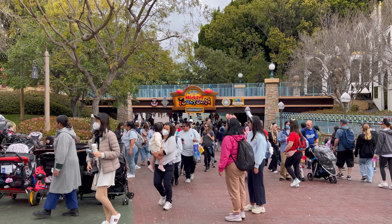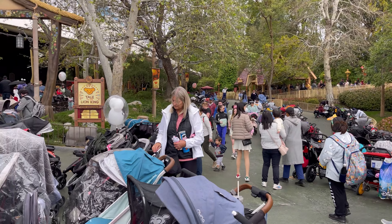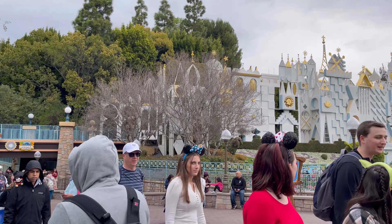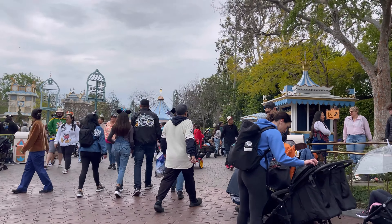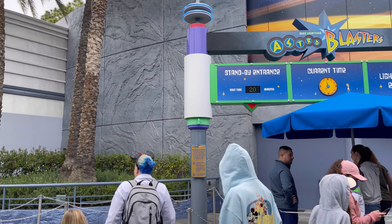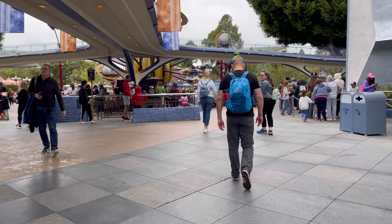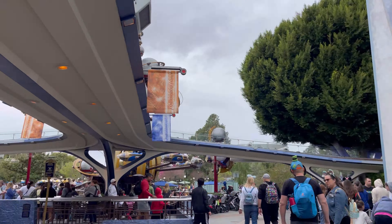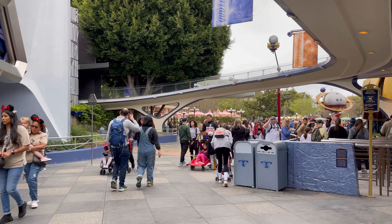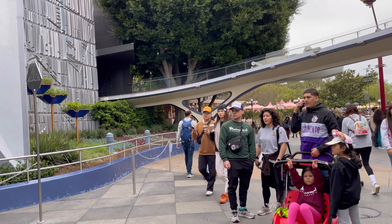As we head on out of Toontown, take one more look at the crowds and the strollers that are everywhere — and even inside Toontown you'll have more strollers. We're going to head on out and call it a day. Walking through the park, Toontown is taking an effect on the rest of the park — this is one of the busiest walkways and there's only 20 minutes for Buzz, 15 minutes for Star Tours. Toontown is affecting wait times throughout the park.